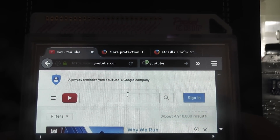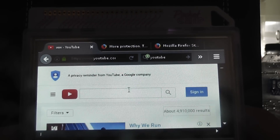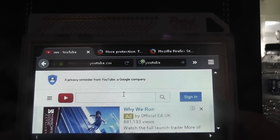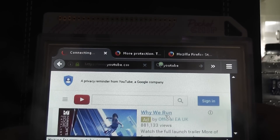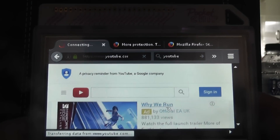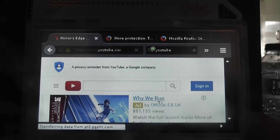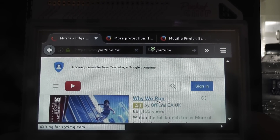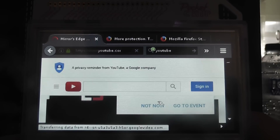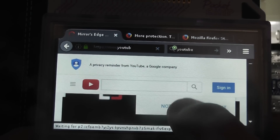So you do have to wait a few seconds for it to respond; it's not exactly instant. But if we go down the page and click on something like 'Why We Run', which is Mirror's Edge, you can see it's starting to load up. Obviously YouTube has got the ads on right now to do with E3, so we don't want that right now.